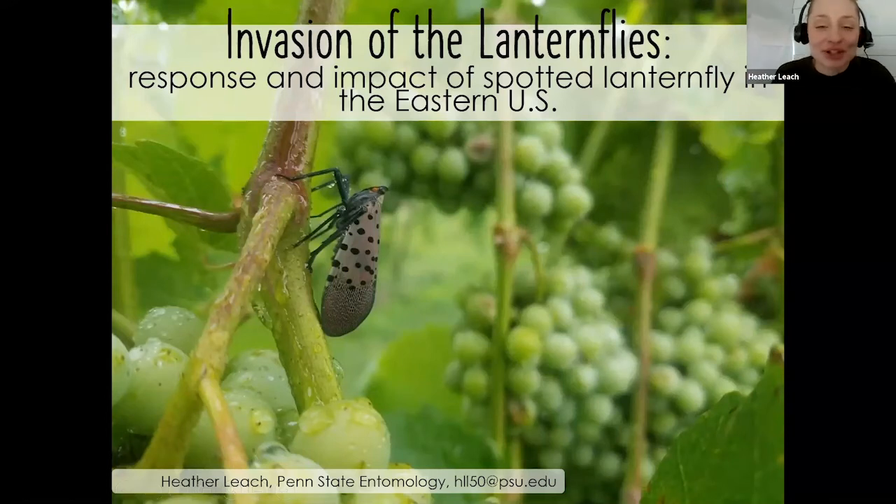I'm going to talk about Spotted Lanternfly, which I think some of you have heard at least a little bit about. It's kind of hard to avoid, particularly in my role as an extension associate who focuses solely on Spotted Lanternfly. It's been talked about in the media quite often. I'm going to be talking about the response that the public and people have had here in the mid-Atlantic and eastern US, where we've seen the largest impact of Spotted Lanternfly.